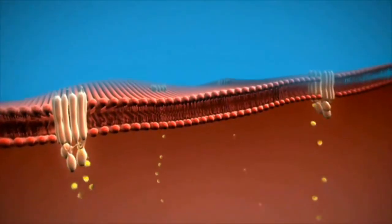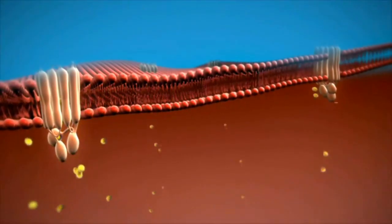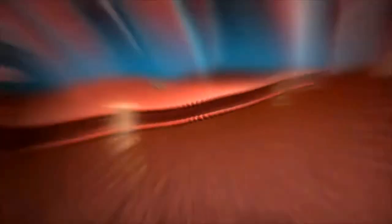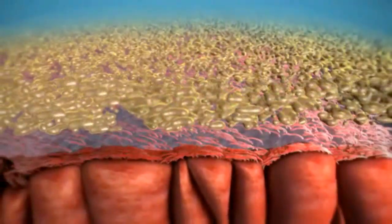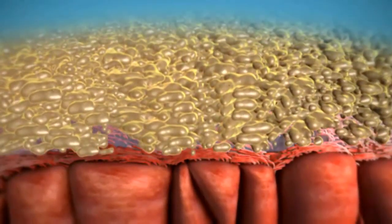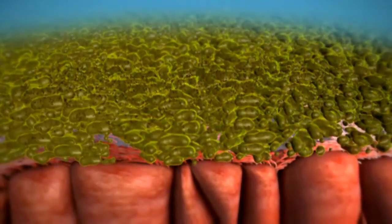Cystic fibrosis is a point mutation in a protein in 90% of patients, in which the protein is misfolded and none of it gets to the cell surface where it's required to function. Its normal function is a chloride channel that allows water to flow and lubricate the lungs. Without this protein, called CFTR, people develop very sticky mucus in their lungs, which results in infection. We're trying to study the three-dimensional structure of this protein to understand how it works and how to correct the defects.